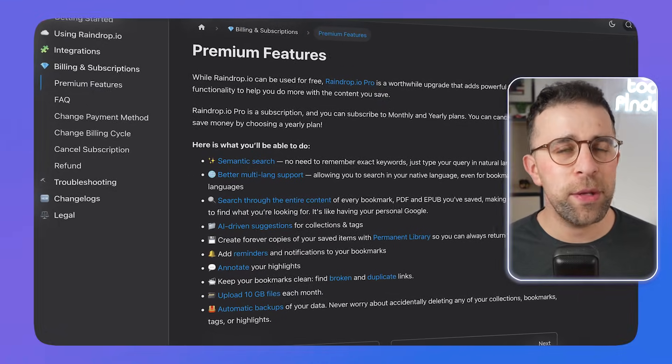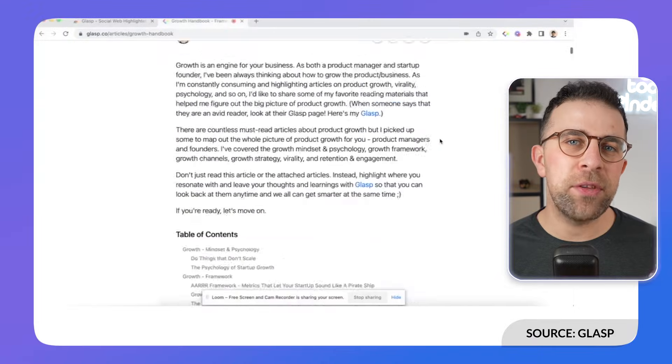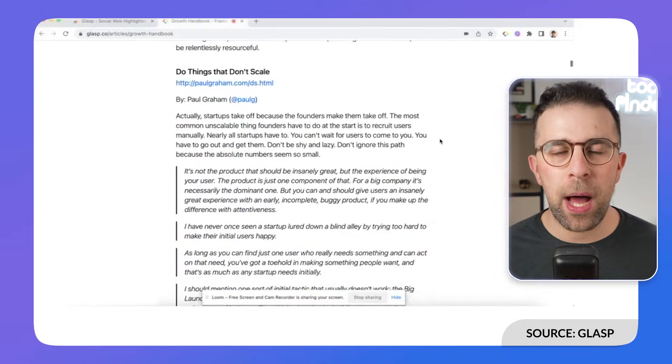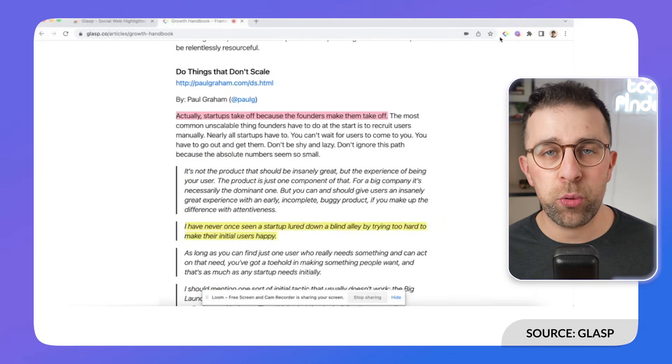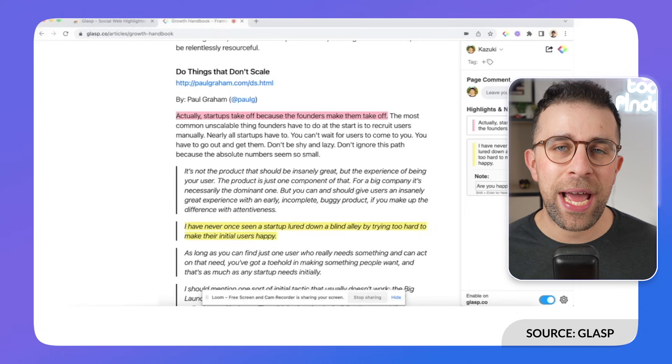Raindrop also has a premium tier which includes AI suggestions, so it determines what you like and starts to pull together those elements. Next up is Glasp, which is more of a PDF and web clipper, but it also adds a layer of social on top of it. You can install it on Chrome and clip things across your day.